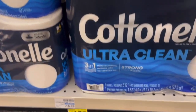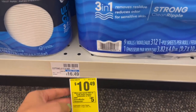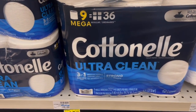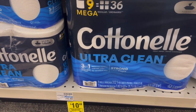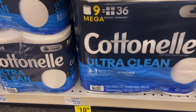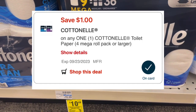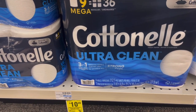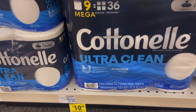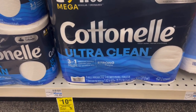For the paper products deal — spend $20, get a $5 ExtraBuck — here's scenario one: pick up two Cottonelle at $10.49. Two of them will total $20.98. We have a $1 Cottonelle digital, so you'll pay $19.98, get back your $5 ExtraBuck. Then you can submit to Shopmium or Alexa for $1 back, making the final cost $6.99 for each. Not too bad, and this is also a great item to throw into those big high-spend threshold CRTs.